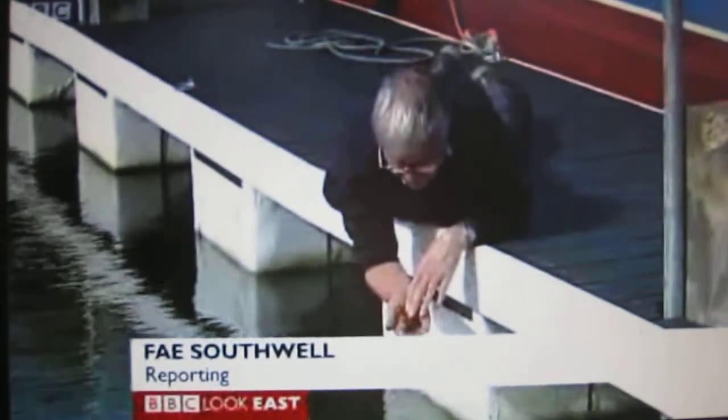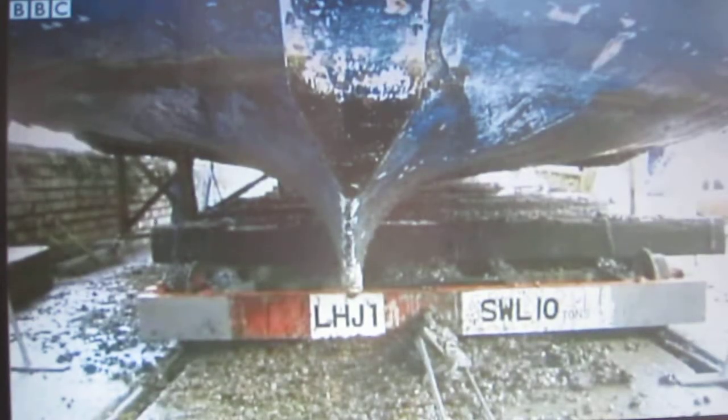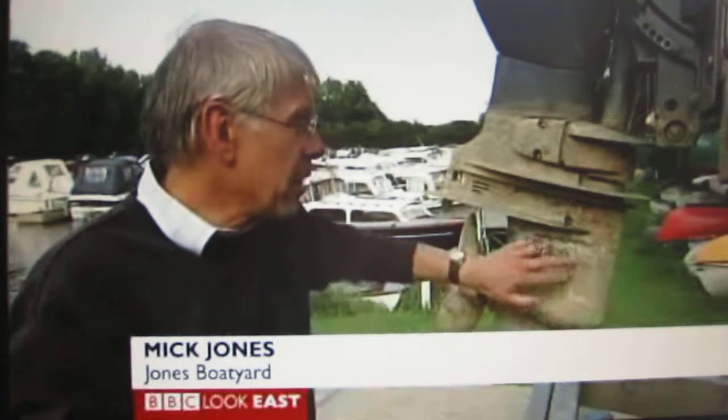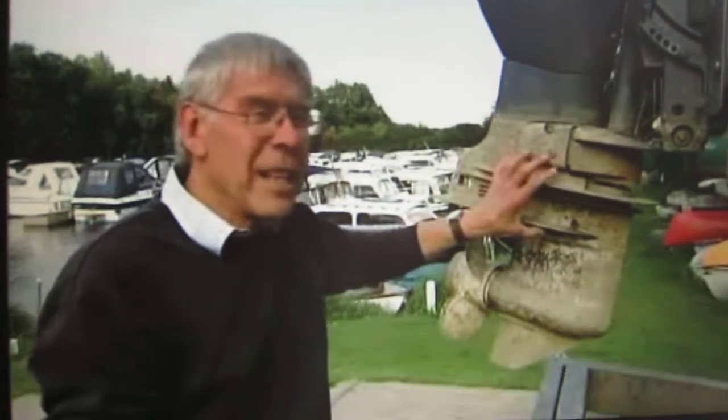Zebra mussels thrive in fresh water, but they're a growing problem for boat owners in the region. On the bottom of the boat they grow, so the boat is very difficult to push through the water. They use a lot more fuel. The other problem is that if they're spawning, they will go through the vents in the bottom of the boat where the water cooling goes in and grow inside the leg of the engine.